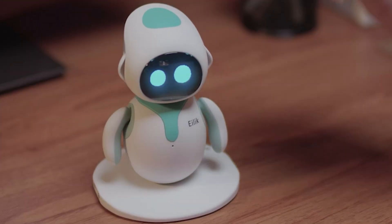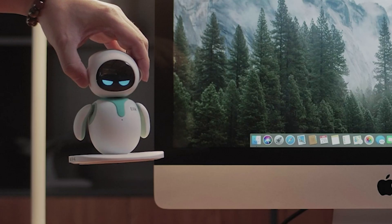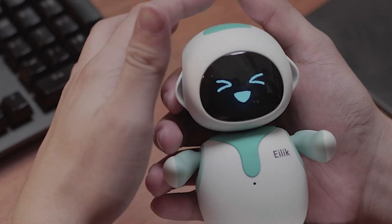And here's the fun part: when multiple AILIC robots connect, they chat, play, and even have a party time. With frequent firmware updates, AILIC keeps learning more emotions, functions, and games, ensuring endless entertainment.